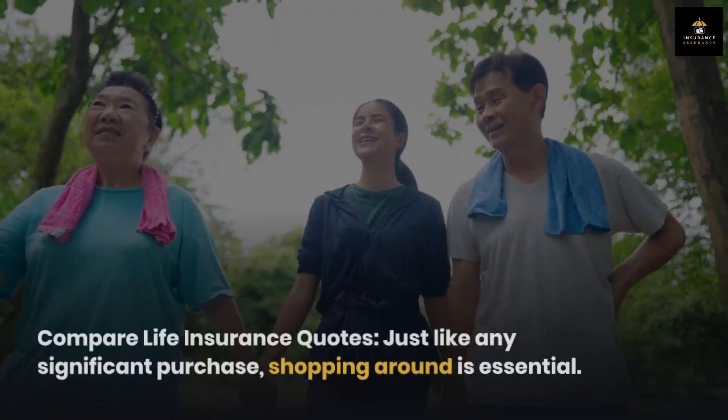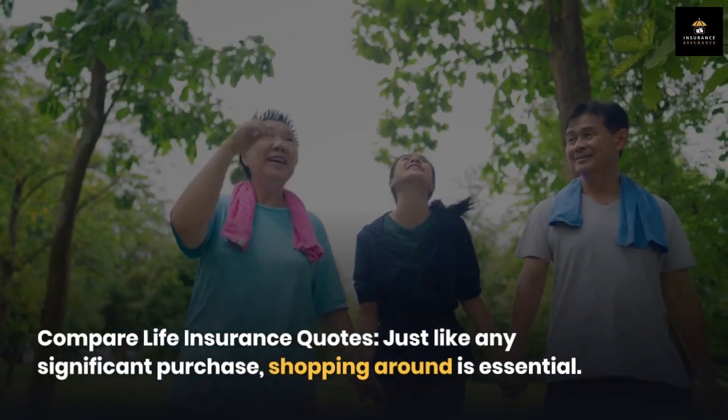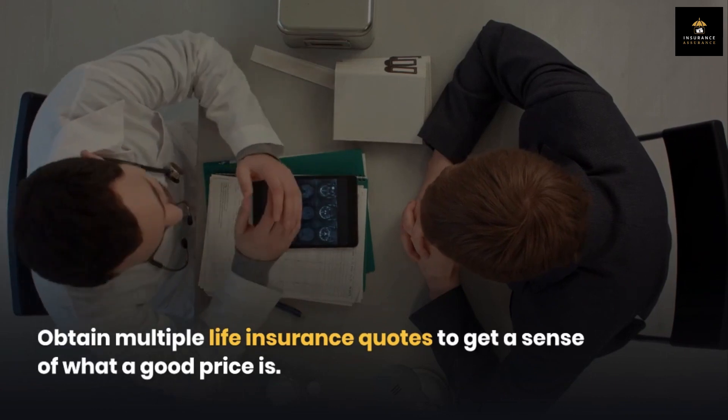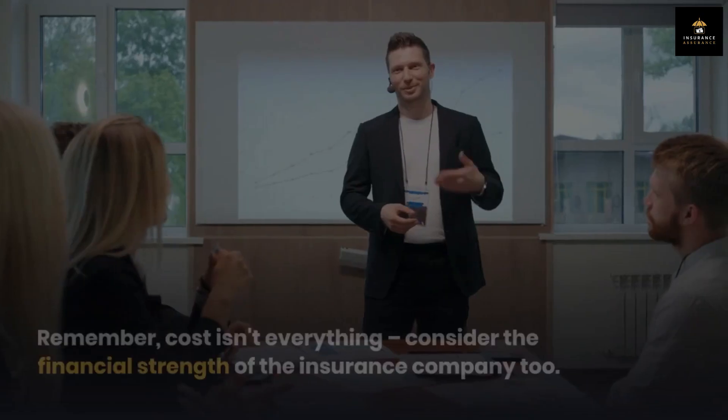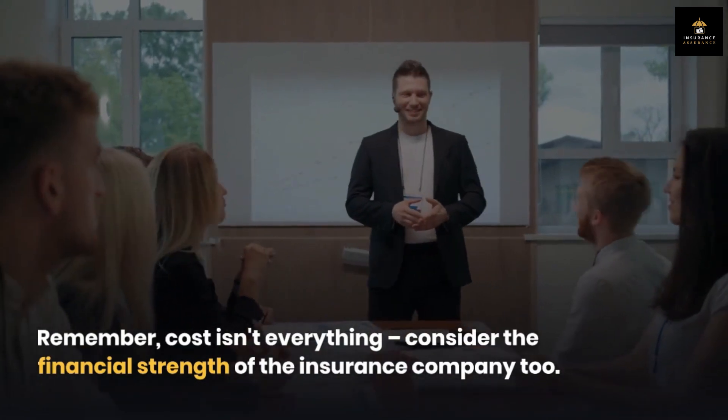Compare life insurance quotes. Just like any significant purchase, shopping around is essential. Obtain multiple life insurance quotes to get a sense of what a good price is. Remember, cost isn't everything — consider the financial strength of the insurance company too.